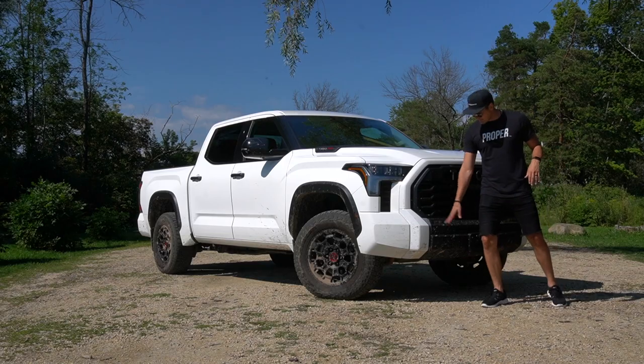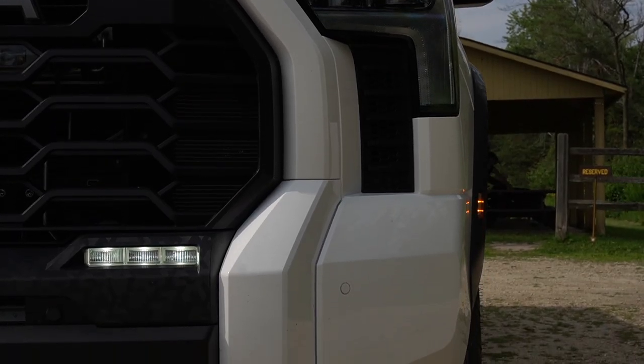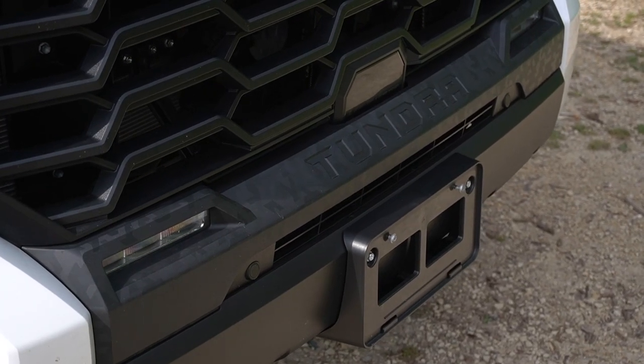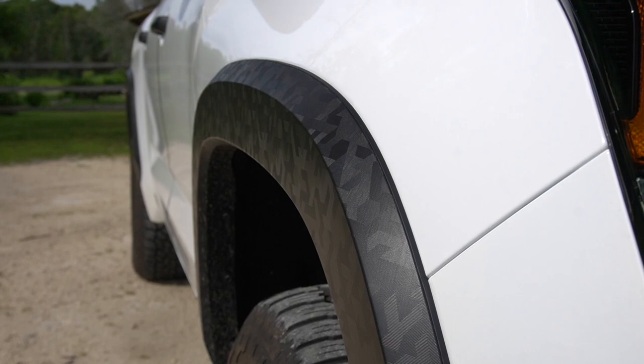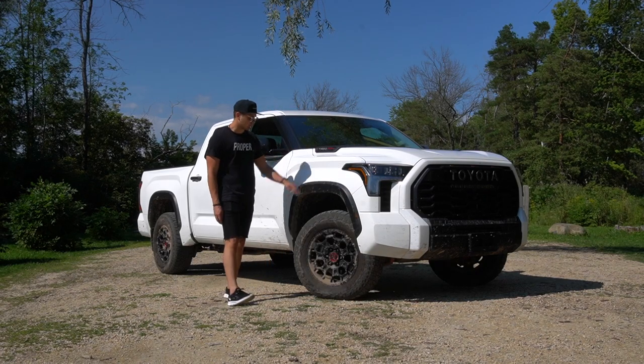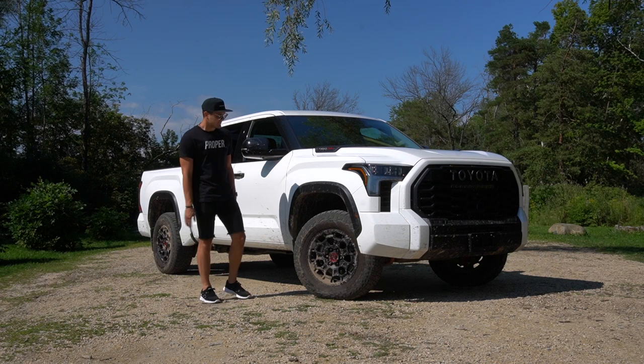One of the interesting details down by what I guess are your fog lights — they're just white LEDs — but you have all this detail and etching in your black plastic. That continues around the body and onto your wheel arch as well. It's kind of interesting — not exactly digital camo, but kind of.